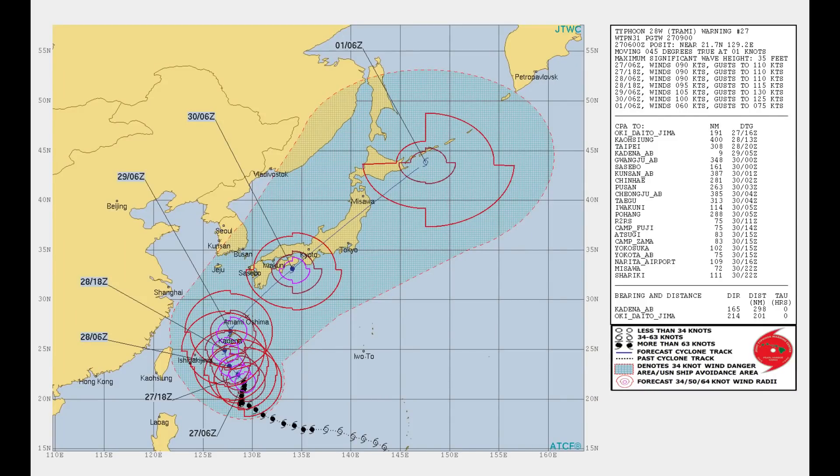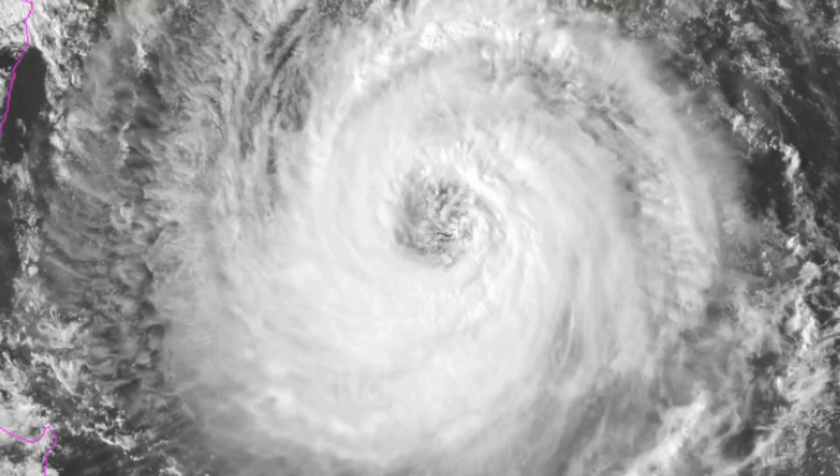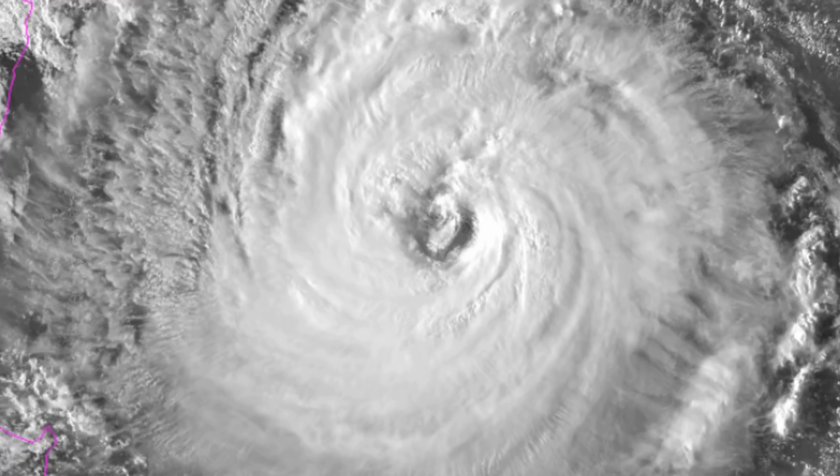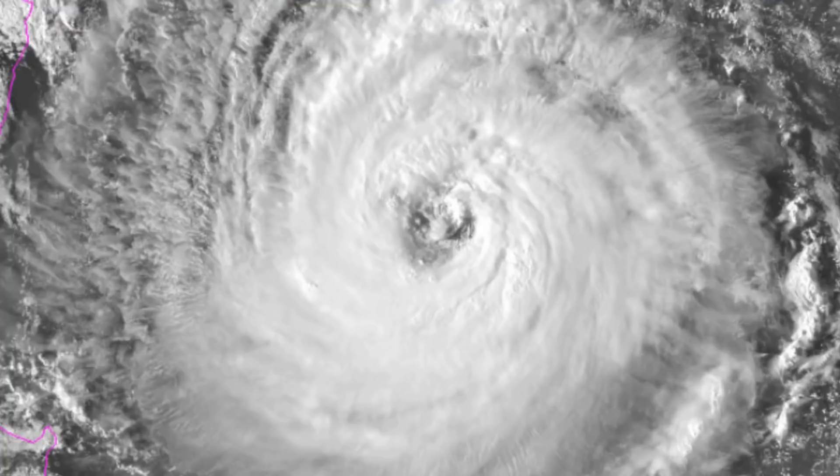Typhoon 28W has maintained a wide and ragged eye with moderate to deep convection wrapping around it. The DVORAK intensity estimate is T5, 90 knots. Environmental analysis shows the typhoon is experiencing favorable vertical wind shear of 5 to 10 knots, with excellent radial outflow.